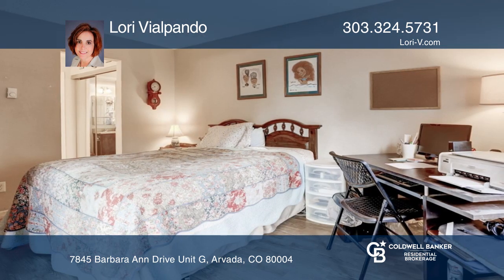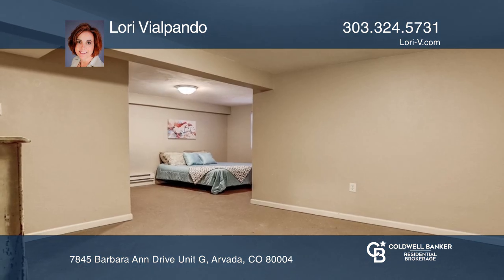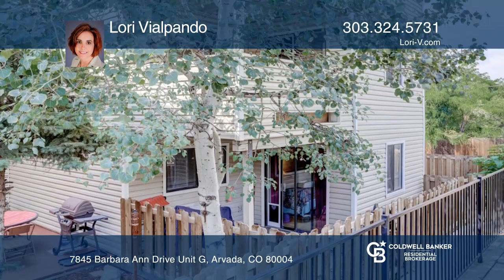The large master features a vanity and a private fenced covered patio area. The main floor second bedroom features a large closet. This home is complete with a finished basement and a carport space.